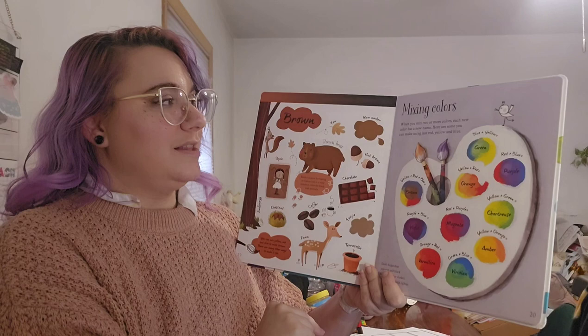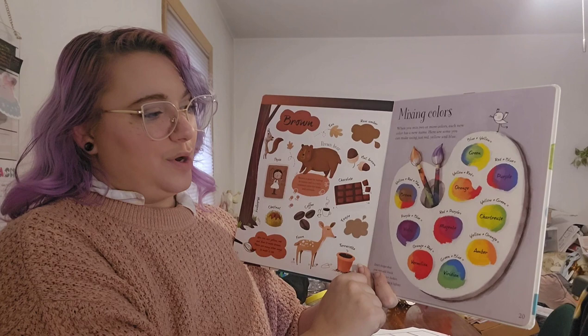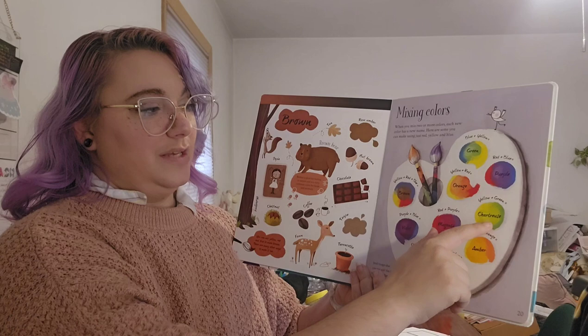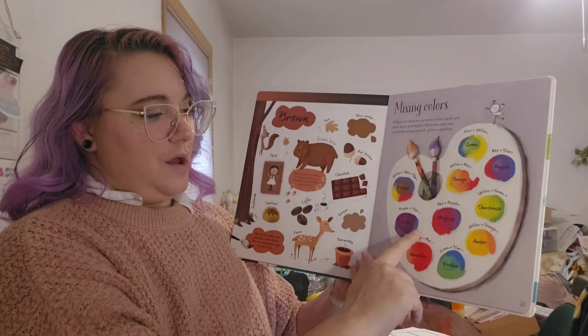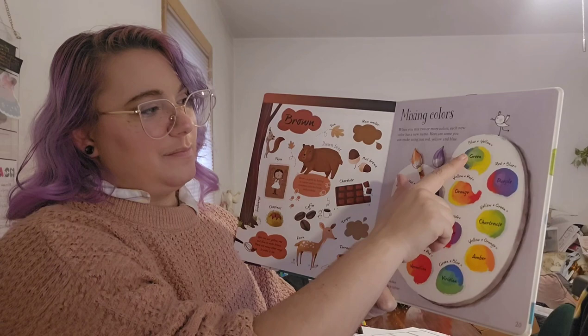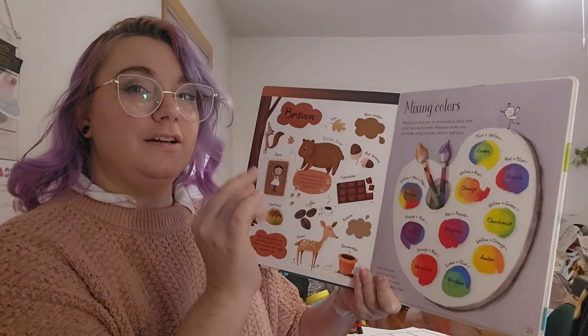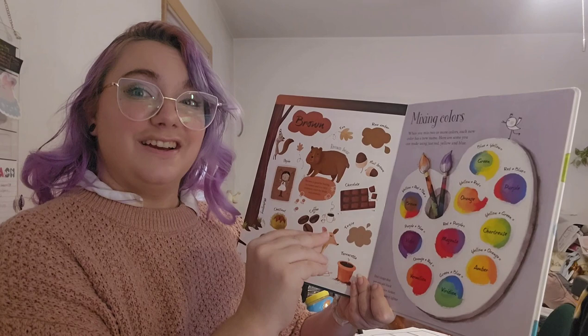Here's a review of how we mixed our colors. When you mix two or more colors, each color gets a new name. Here's what you can get with just mixing red, yellow, and blue: blue and yellow to make green, red and blue to make purple, yellow and red to make orange, yellow and green to make chartreuse, red and purple to make magenta, yellow and orange to make amber, green and blue to make viridian, orange and red to make vermilion, purple and blue for violet, and yellow, red, and blue for brown. Notice that some of these are our secondary colors seen on the color wheel, but you need a fancier color wheel to get some extras like chartreuse, magenta, and violet — those are our tertiary colors, made by mixing secondary colors with a primary color.